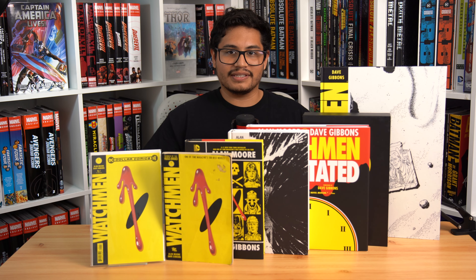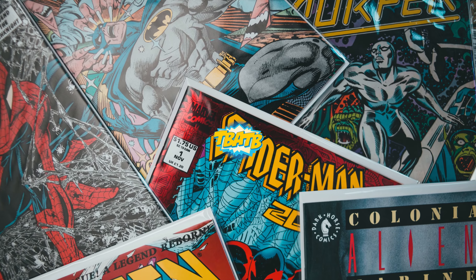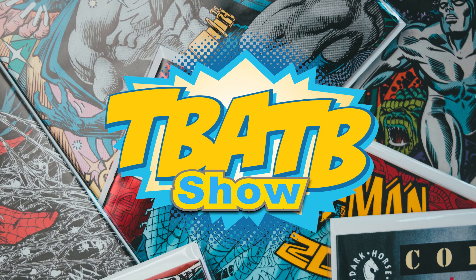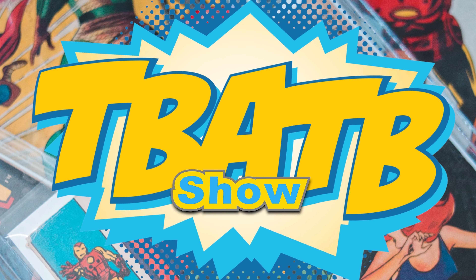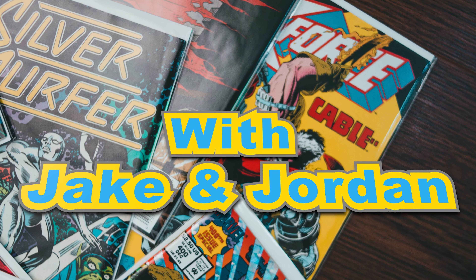Let's get into the very first way that we can collect Watchmen, which is going to be the floppies. [Legion of Doom intro bit plays] Alright y'all!